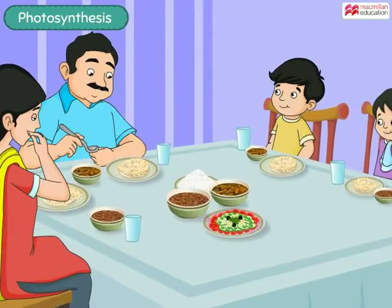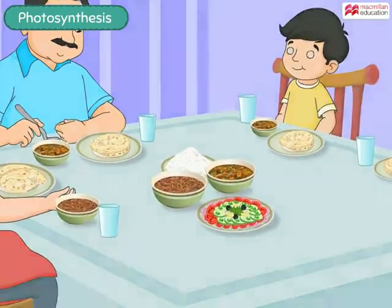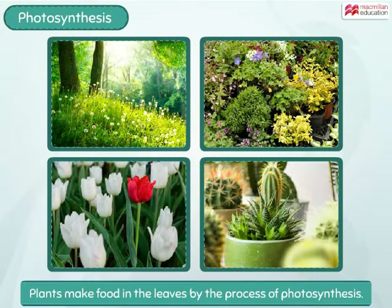Photosynthesis. We depend on plants for most of our food requirements. But what about plants? From where do they get food? Well, plants make their own food in the leaves by the process of photosynthesis. Let us learn more about this process today.